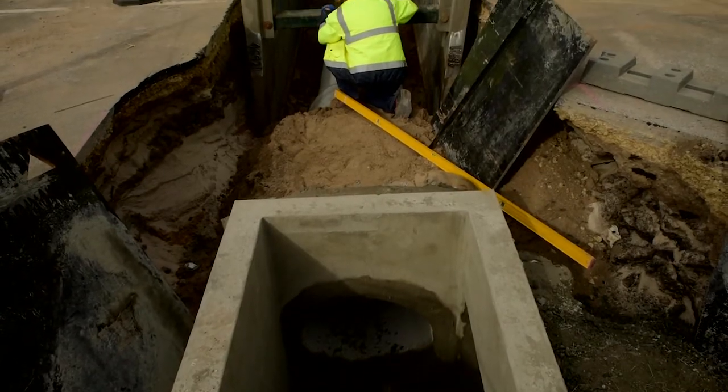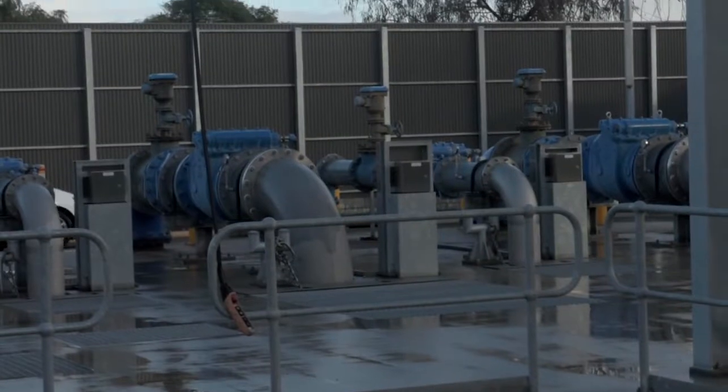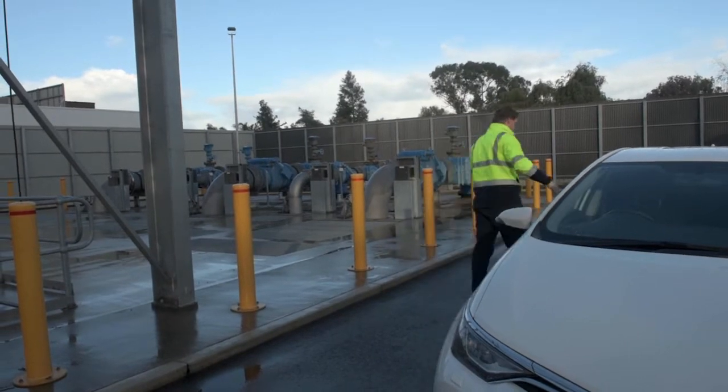Much of our stormwater infrastructure is hidden underground, and although you can't see it, we have over 550 kilometres of stormwater channels and pipes, 90 detention basins, 4,000 pits and over 10,000 inlets, not to mention the countless pumps and mechanical systems.